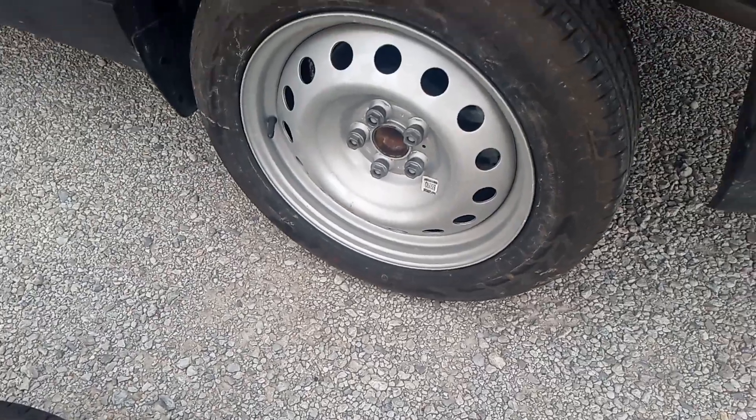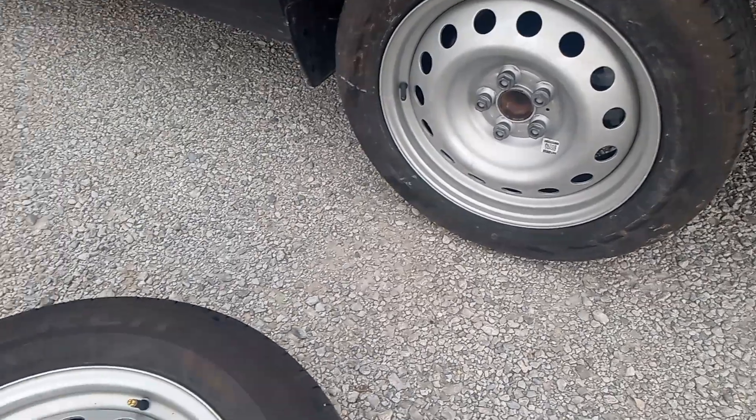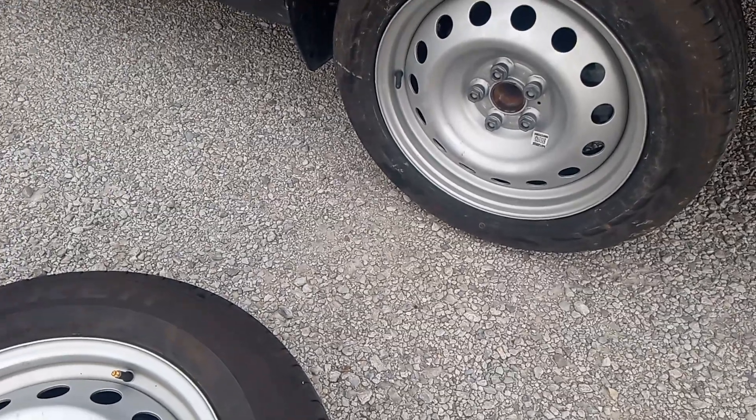Just know that about the full-size spare. The car's getting good gas mileage, but I got to tell you, Ford is not impressing me. They're really not impressing me with anything.